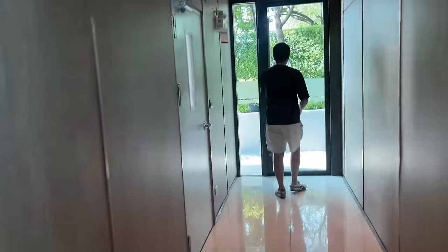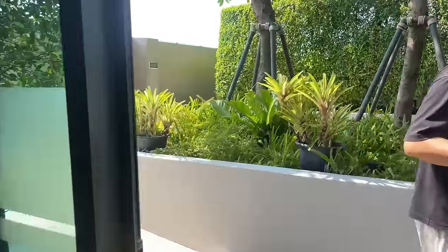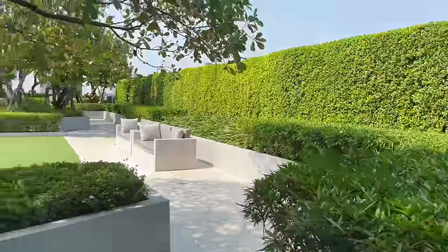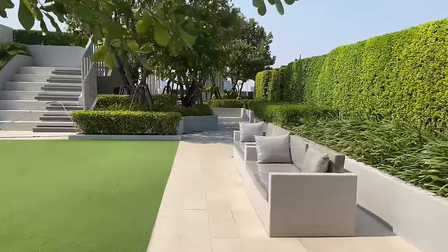And here is a sky garden, which a lot of condos in Bangkok seem to have. It's a nice shaded area where you can just come outside and work. The furniture looks new — it still has plastic on it.